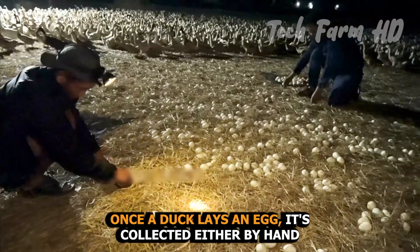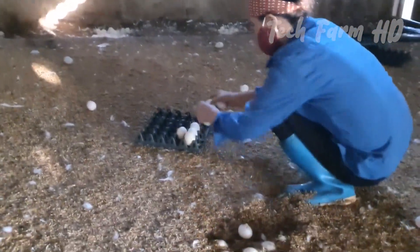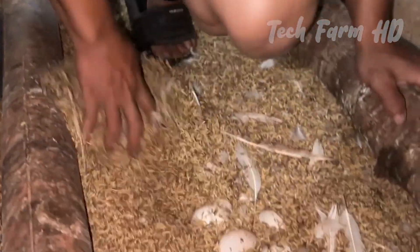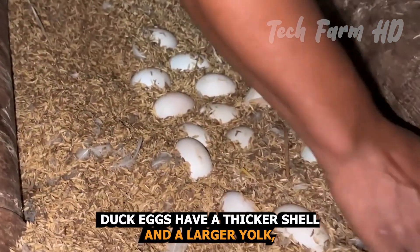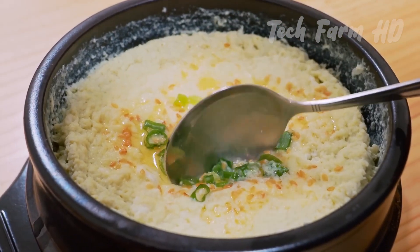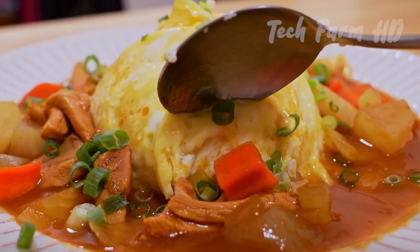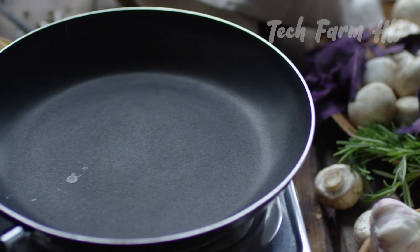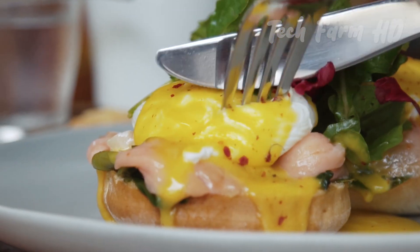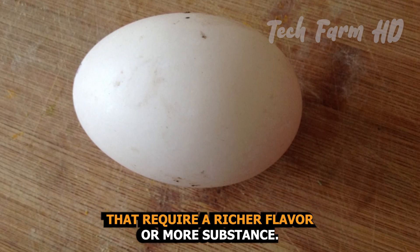Once a duck lays an egg, it's collected either by hand or through small-scale automated systems. Due to the delicate nature of duck eggs, care is taken in their collection and handling. Duck eggs have a thicker shell and a larger yolk, making them ideal for certain types of baking and cooking. Many people choose duck eggs for their richer taste and higher nutritional content compared to chicken eggs. Duck eggs contain more protein, vitamins, and healthy fats, making them a favorite among chefs and food enthusiasts. Their larger size also makes them perfect for recipes that require a richer flavor or more substance.